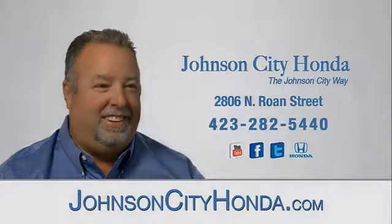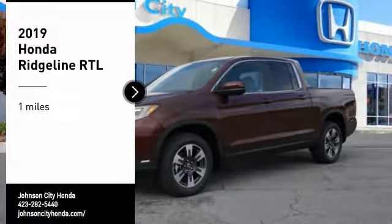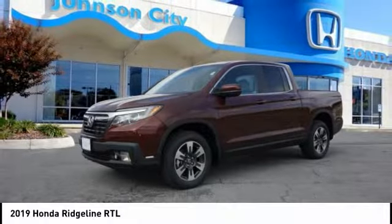John City Honda, John City. Looking for the right vehicle? Check out the 2019 Ridgeline.